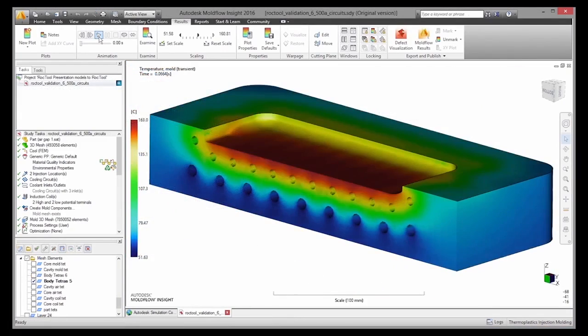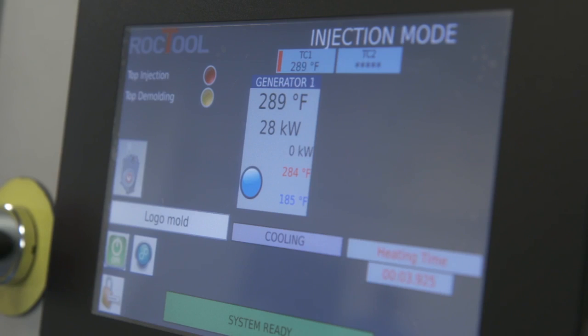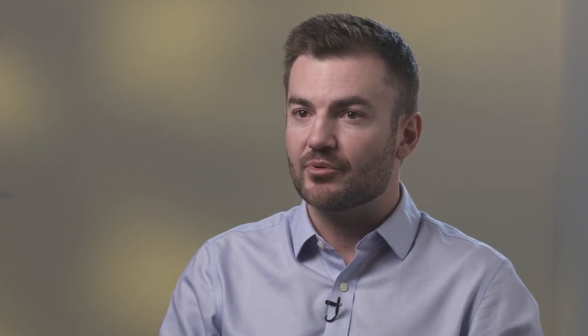Rock Tool has created technologies that can heat and cool injection and compression molds very quickly. The ability to quickly reach high temperatures in the tool is a way to push the limits of standard injection molding and standard compression molding. It's also a way to get rid of secondary operations to create unique patterns and textures.